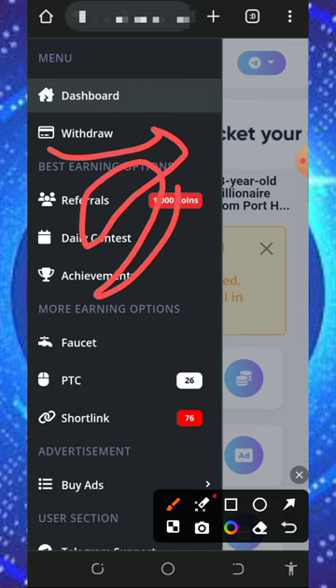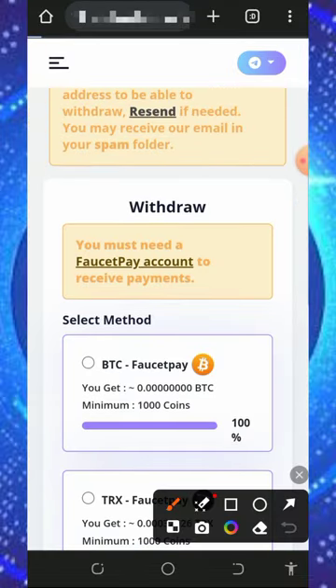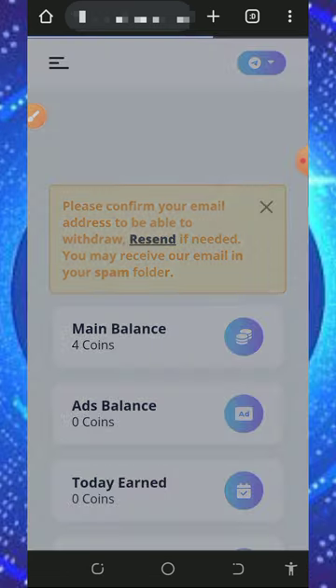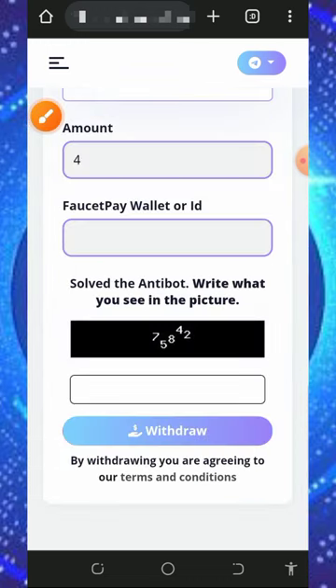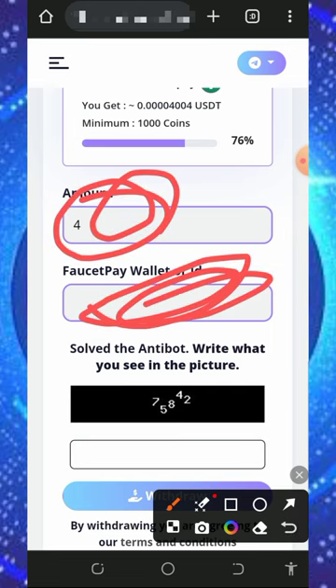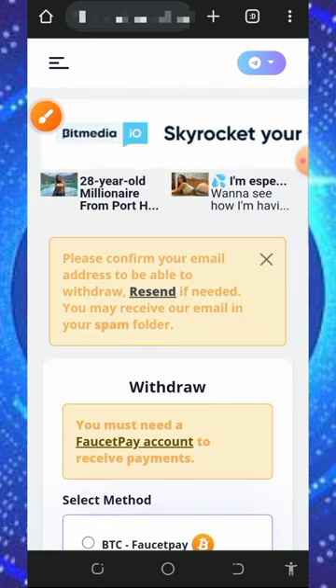To withdraw after claiming points, tap the withdrawal button on the screen. It will take you to the withdrawal section of the website. You must have a FaucetPay account to be able to withdraw from the platform — this is very important. If you don't have one, tap the link below in the video description to create a FaucetPay account. Once you have it, select the coin you want to withdraw — in this case litecoin. Enter the amount of tokens, enter your FaucetPay wallet email address, complete the required fields, and tap the withdrawal button. Your payment will be deposited instantly into your FaucetPay account.